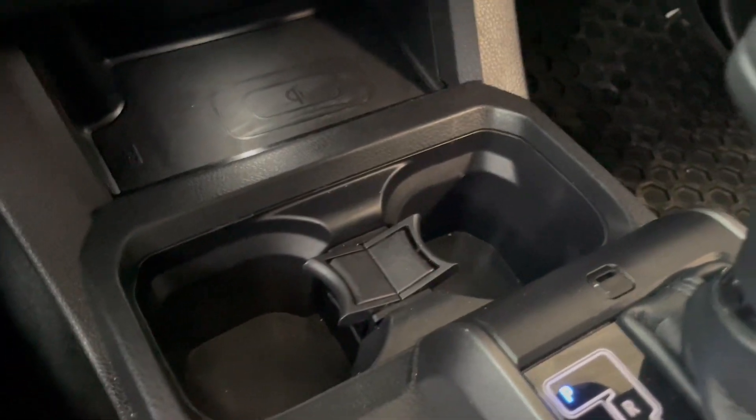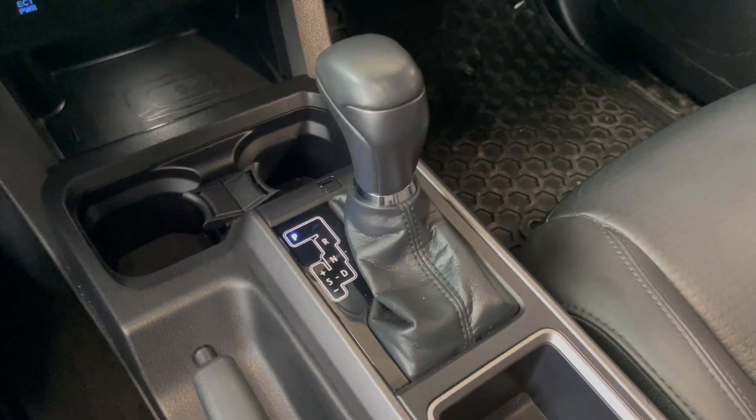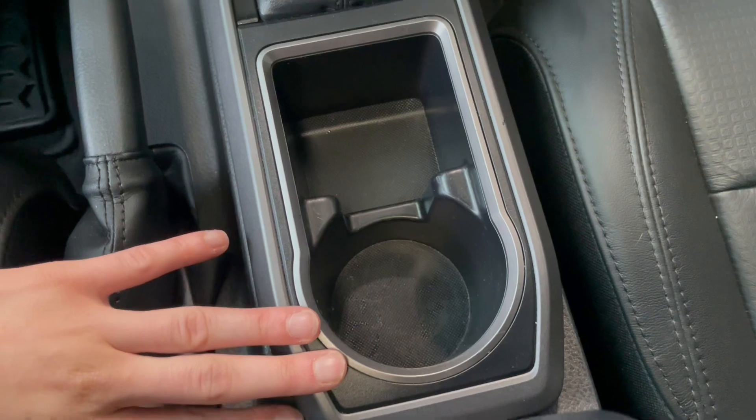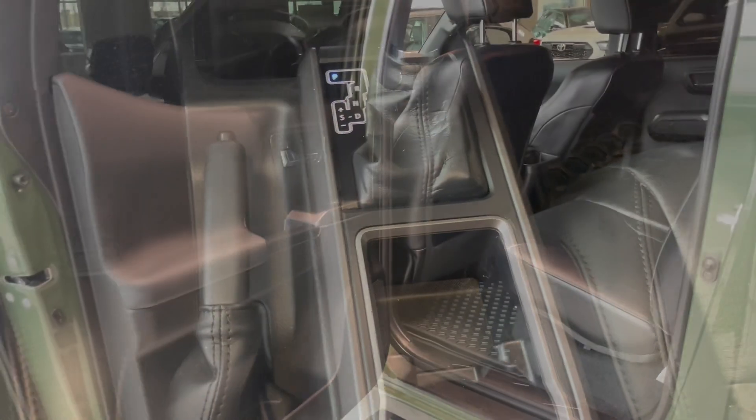We have some cup holders here as well, our gear shifter, and then we have our emergency parking brake. There's some additional storage, and then cup space as well — you've got three cup spaces up here.